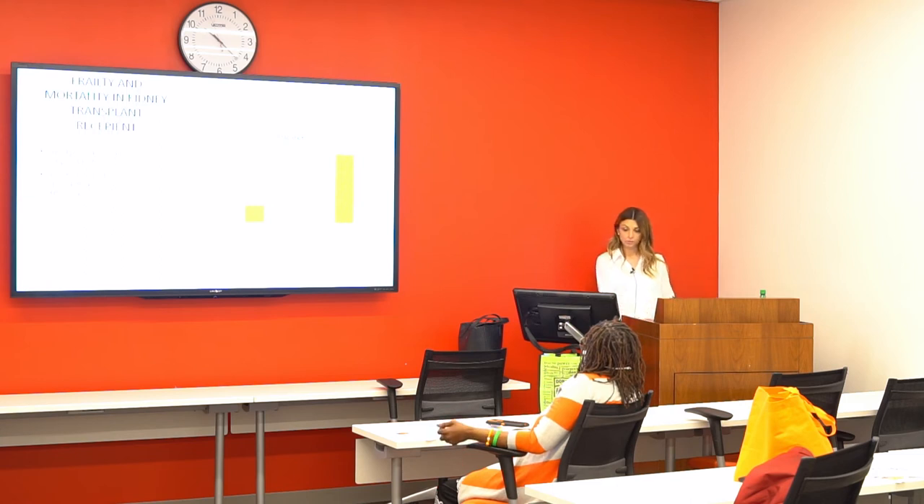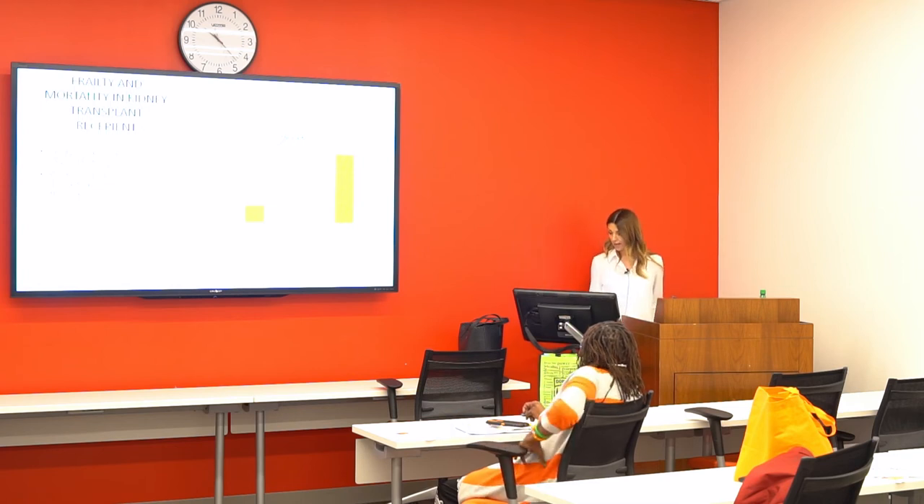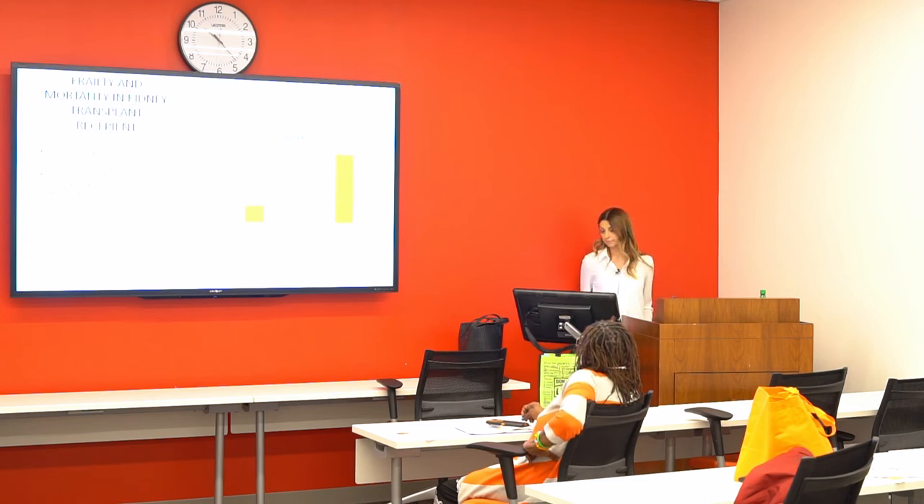About 20 percent of the chronic kidney disease population is considered frail. We have a scientific method to assess frailty syndrome with specific tests, and we have learned that frailty is also a risk factor for mortality after a kidney transplant. Looking at the five-year post-transplant percentage mortality, it increases significantly in the frail population versus non-frail populations.